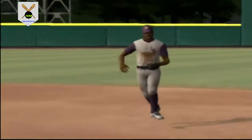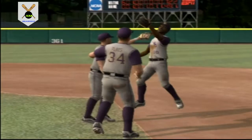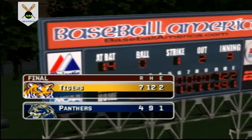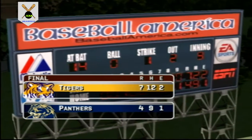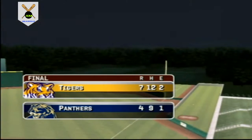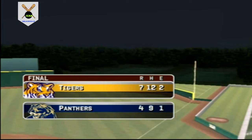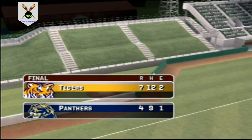The final score: the LSU Tigers 7, the Pittsburgh Panthers 4. It was a tight ballgame, really one that was decided by just a few pitches. Winning those pitches is what determines who ends up winning the ballgame. For all of us at EA Sports, MVP 07 NCAA.